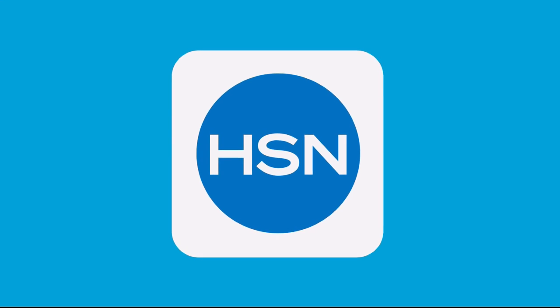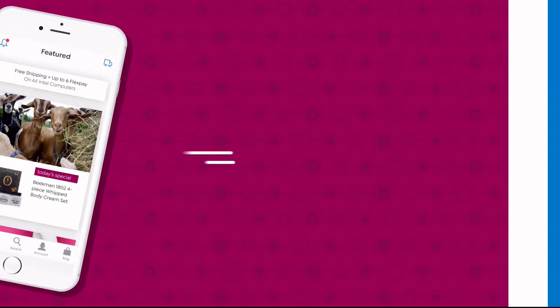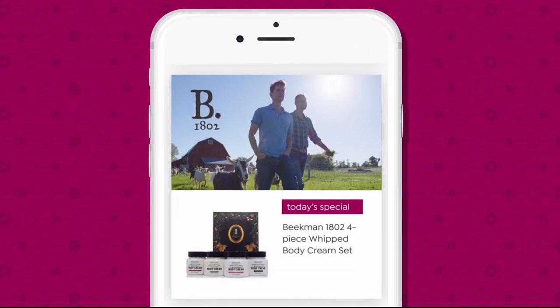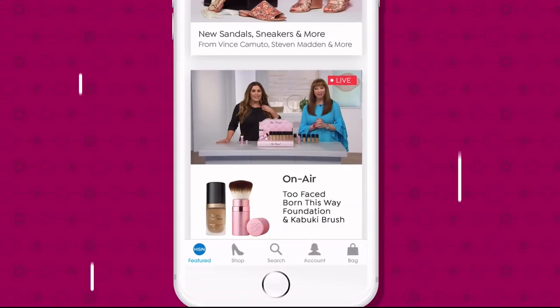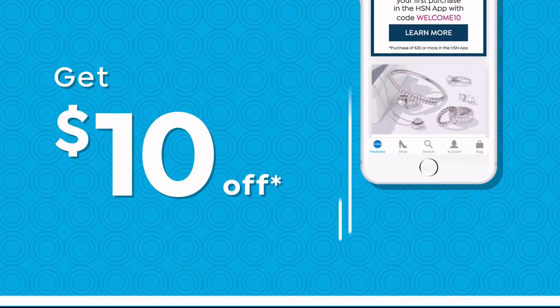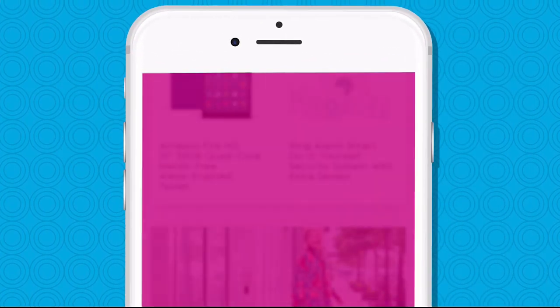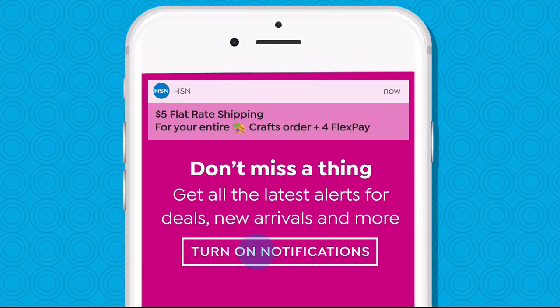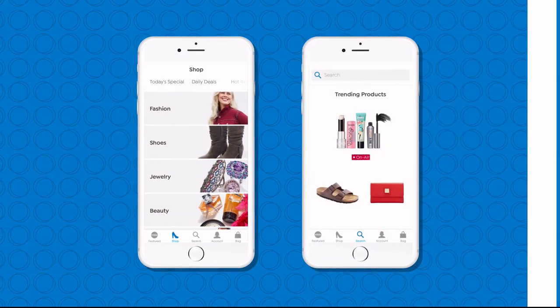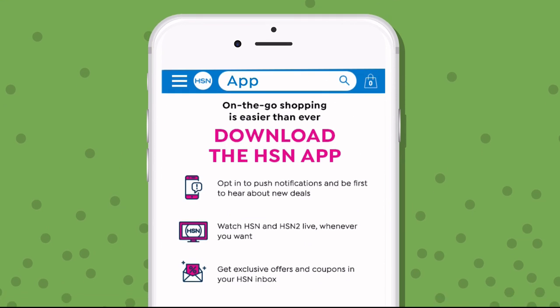Don't miss a thing with the HSN app, available on Apple and Android devices. Shop faster than ever with product videos, watch HSN live anytime and anyplace, and get $10 off your first in-app purchase with code WELCOME10. Opt into push notifications for early access to exclusive app-only deals, and the shop and search features make finding your favorites easier than ever. Search 'app' on hsn.com to download.